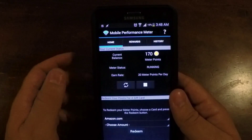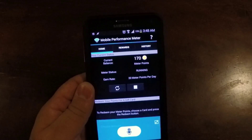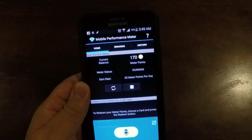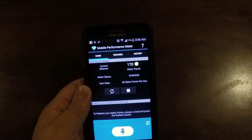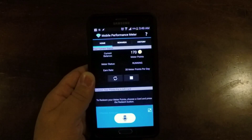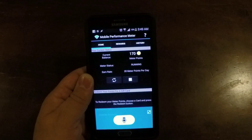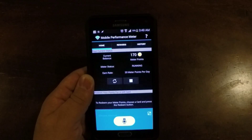I'm averaging maybe five, six, seven dollars a month if you do the 150-point monthly survey and then the 20 points per day. It rounds out to be around six or seven bucks a month.